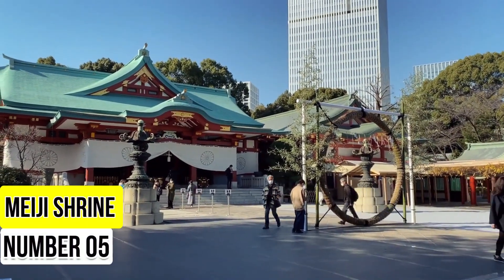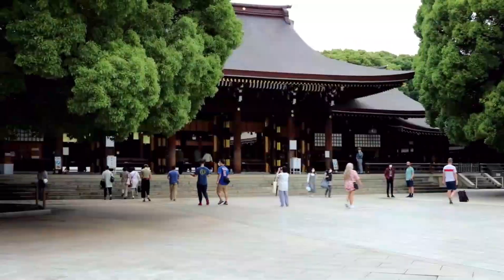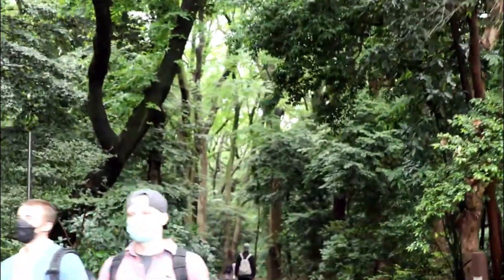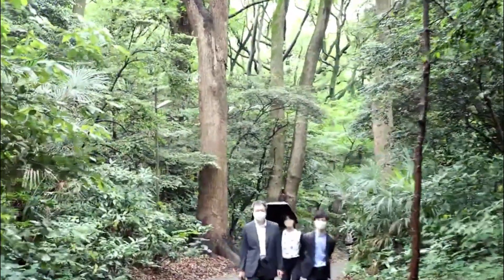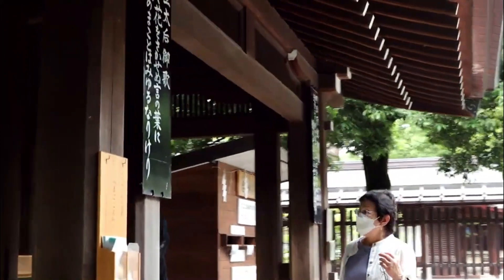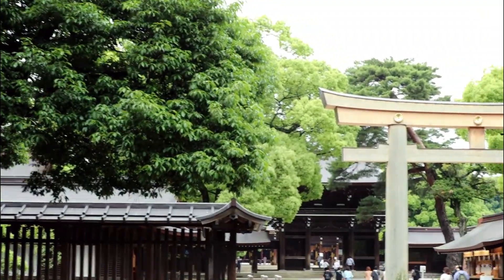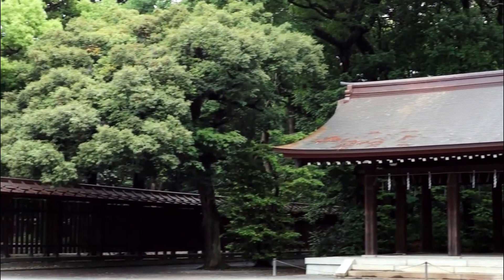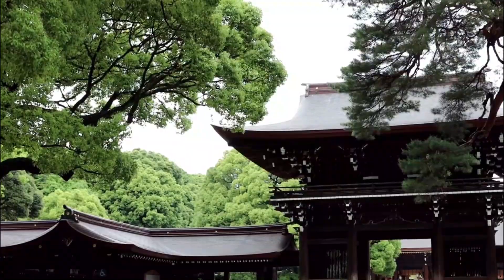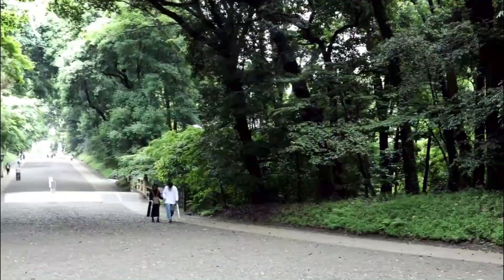Number 5: Meiji Shrine. Escape the urban bustle and find tranquility in Meiji Shrine, a serene oasis nestled in the heart of bustling Shibuya. The shrine is dedicated to Emperor Meiji and Empress Shoken, making it one of Tokyo's most important cultural landmarks. Begin your visit by passing through the towering torii gate, marking the entrance to the shrine. Explore the picturesque forested pathways, where over 100,000 trees were planted during the shrine's construction. Meiji Shrine is especially popular for traditional Shinto weddings, and you may witness one during your visit. Consider participating in a Shinto ritual or prayer for a deeper cultural experience.